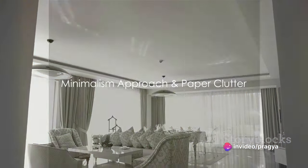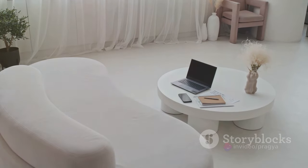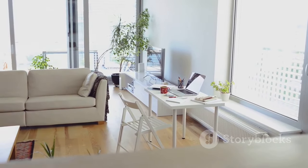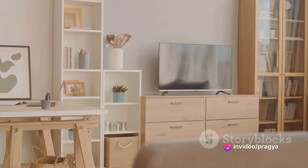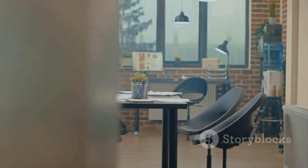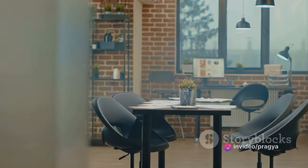Ever considered a minimalist approach? Minimalism is more than just an aesthetic — it's a lifestyle that aims to strip away the unnecessary, leaving only what truly serves a purpose or brings joy. It's about choosing quality over quantity and understanding that less can indeed be more. In practice, this might mean decluttering your home, simplifying your schedule, or even reassessing your relationships.